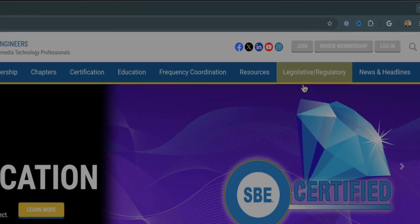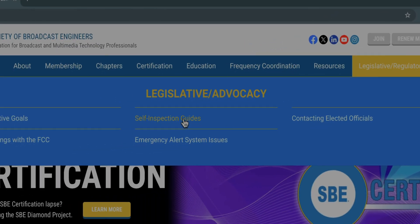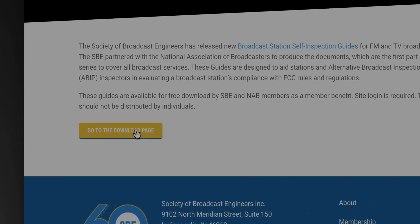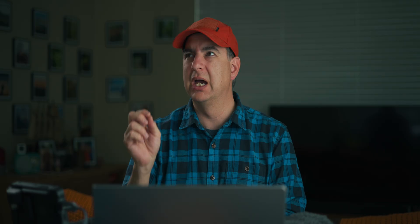I would highly recommend that after this video you open a new tab, go to the Society of Broadcast Engineers' website, download a copy of the self-inspection guide, and take a look through it. Maybe tonight, go through it off the top of your head — yes, yes, we do this. Highlight anything you're not sure about, then go back to the station next business day and look at those items. Make sure you're in compliance, and if not, work towards becoming compliant. You don't have to send this guide to anybody — it's a checklist just for you and you alone.